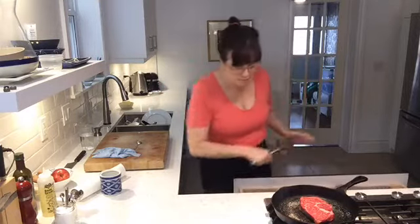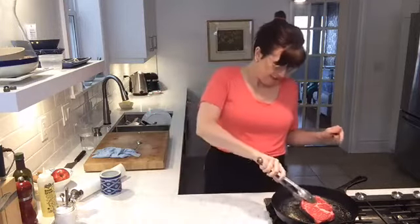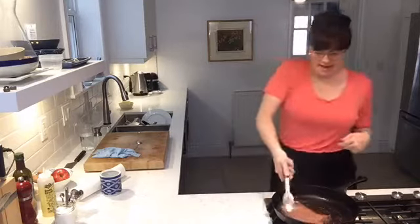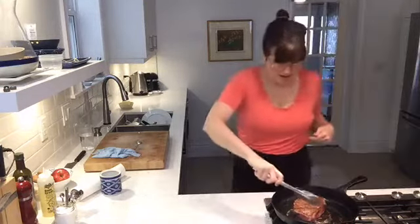One minute done and I'm not moving it around, just letting it be. Now I'm going to flip it and sort of move it around so the raw edge picks up all that delicious salt. Oh yes — can you see that beautiful golden brown crust? So good.